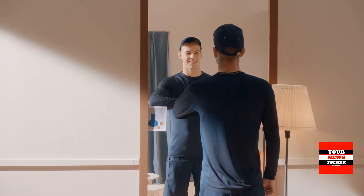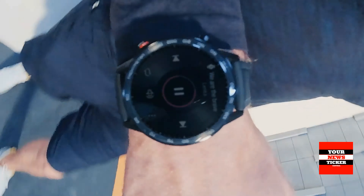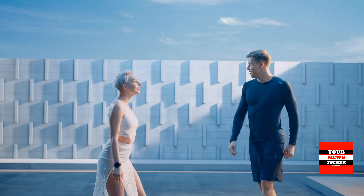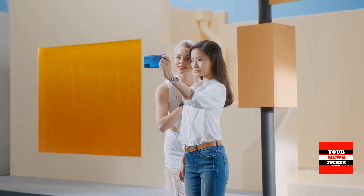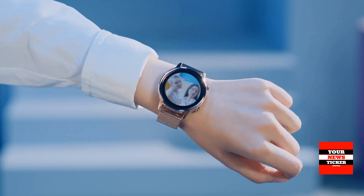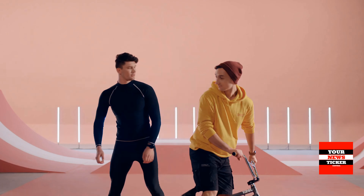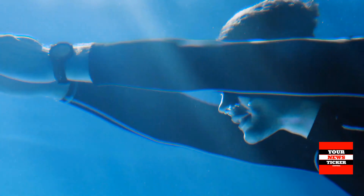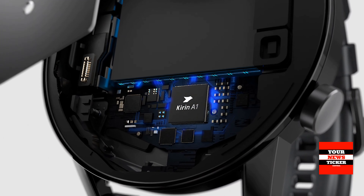The Honor Magic Watch 2 lineup includes watches in two sizes with a diameter of 42 and 46 mm. They differ not only in size and screen diagonal, but also in design — the smaller model is focused on a female audience and looks more laconic, while the larger one is more massive and sporty. Each version comes with two straps: silicone and metal for 42 mm, or silicone and leather for 46 mm. On a single charge, the 42 mm model will work up to 7 days and the larger version up to 14 days.